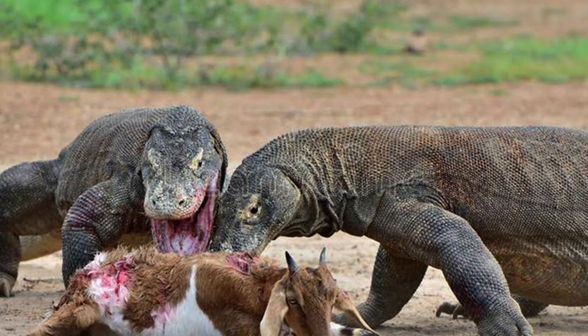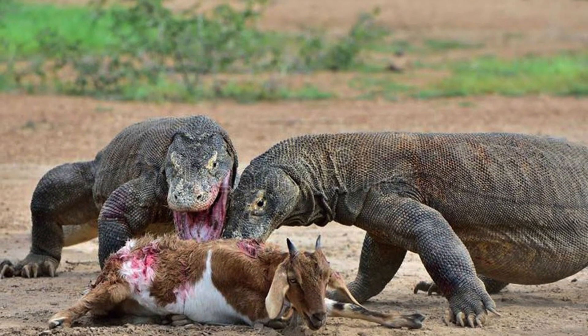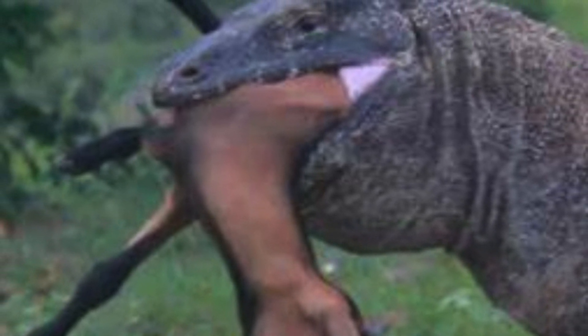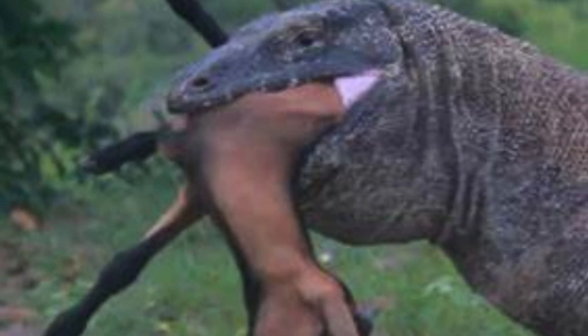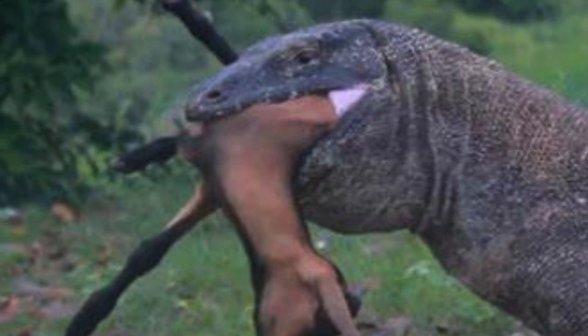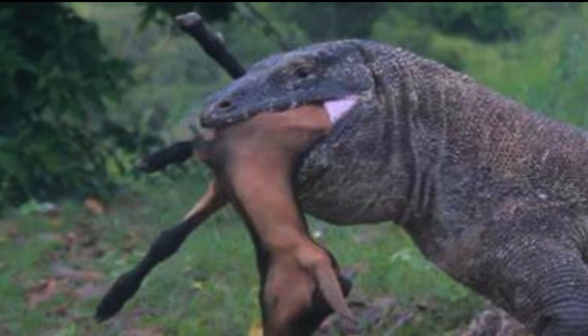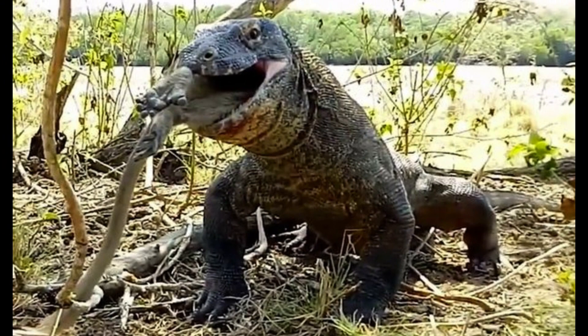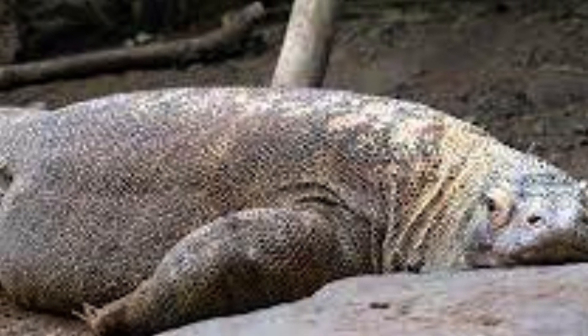Komodo dragons eat by tearing large chunks of flesh and swallowing them whole while holding the carcass down with their forelegs. For smaller prey up to the size of a goat, their loosely articulated jaws, flexible skulls, and expandable stomachs allow them to swallow prey whole. The undigested vegetable contents of a prey animal's stomach and intestines are typically avoided. Copious amounts of red saliva help to lubricate the food, but swallowing is still a long process — 15 to 20 minutes to swallow a goat. A Komodo dragon may attempt to speed up the process by ramming the carcass against a tree to force it down its throat, sometimes so forcefully that the tree is knocked down. A small tube under the tongue that connects to the lungs allows it to breathe while swallowing. After eating up to 80% of its body weight in one meal, it drags itself to a sunny location to speed digestion, as the food could rot and poison the dragon if left undigested for too long.